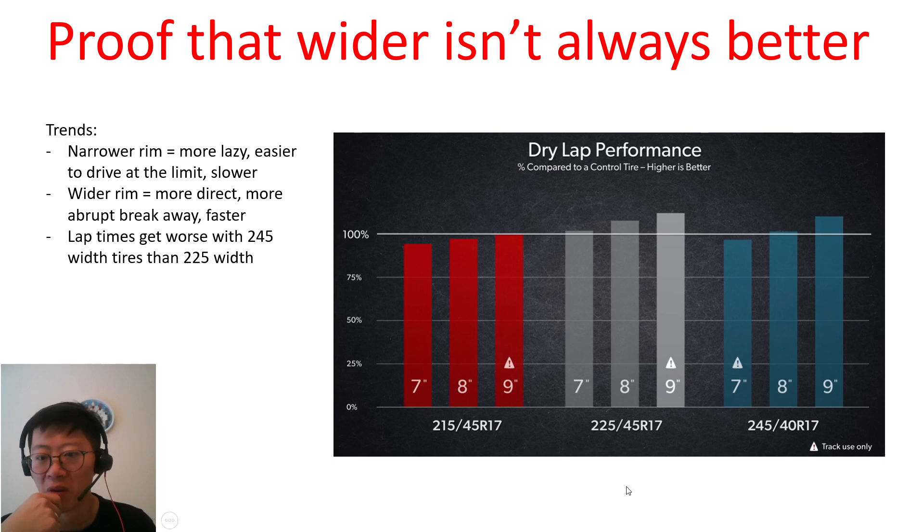Of course this depends on the track as well — if the track has much higher cornering energy, a somewhat wider tire might still give a benefit. In the end, the answer is to use a tire temperature pyrometer, check your tire temperatures after running, and use a stopwatch. Hope that was interesting — until the next one!